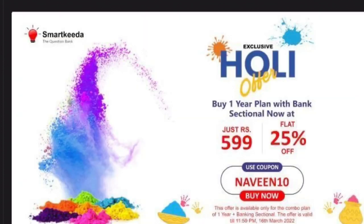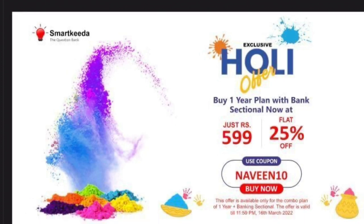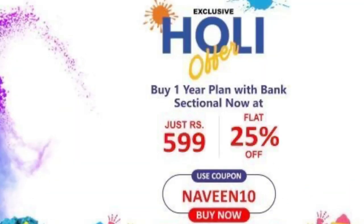Before talking about all these allowances and other details, this video is sponsored by SmartKida. SmartKida brings you one of the best platforms for mock tests for banking as well as SSC examinations — including banking regulatory body and insurance body examinations. It's a very limited offer: you can purchase a one-year subscription for rupees 599.